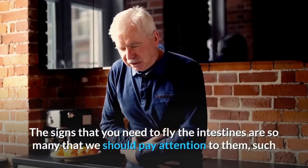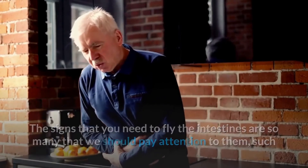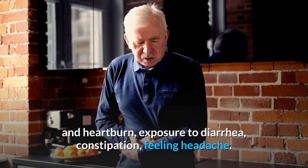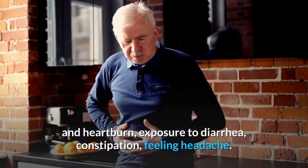The signs that you need to cleanse your intestines are many and should be paid attention to, such as lack of comfort in the stomach, heartburn, exposure to diarrhea, constipation, and feeling headaches.